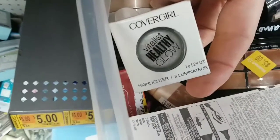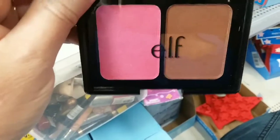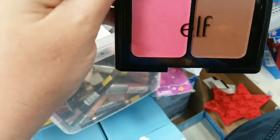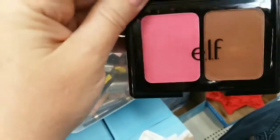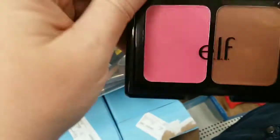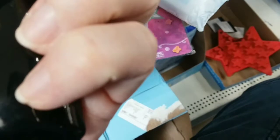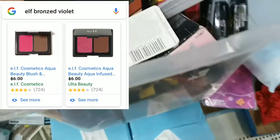Covergirl Vitalist Healthy Glow Illuminator — no idea if that's a good deal or not. Elf — I keep thinking that when Elf does this type of packaging, they're trying to bring to mind the NARS blush and bronzer duo. It is not showing as bright on camera. Let's see if I can get it in a shady spot to really show the color — this is bright and pretty. The bronzer is dark. This is Bronzed Violet — I don't know why they call it that.